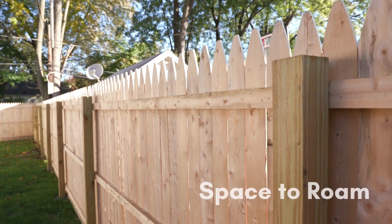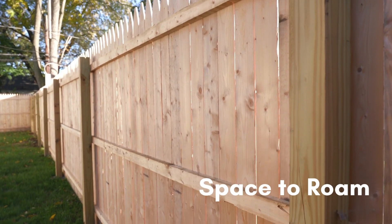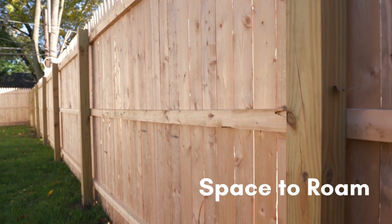Think about fencing needs as well. Consider the area you want to have fenced in and make sure the height of the fence is appropriate for keeping predators outside and pets inside the yard.